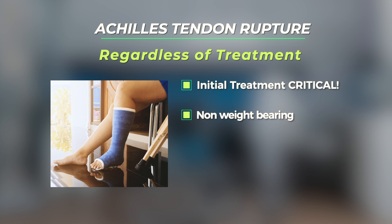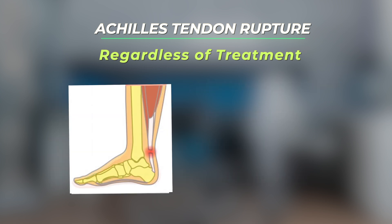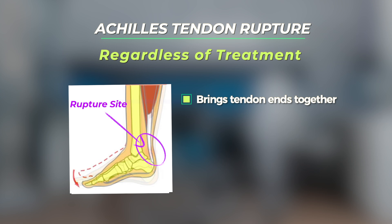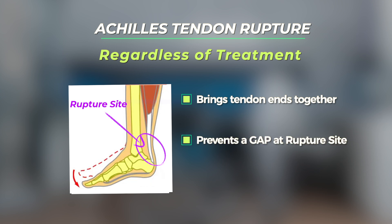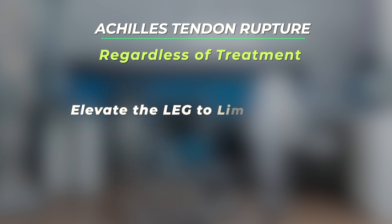Regardless of whether the Achilles tendon rupture is treated operatively or non-operatively, the initial treatment should include a period of non-weight bearing with crutches and immobilization of the lower leg with the foot pointing downwards. This is done to bring the tendon ends together and prevent a gap from forming at the site of the tendon rupture. Elevating the leg to limit swelling will also be beneficial.